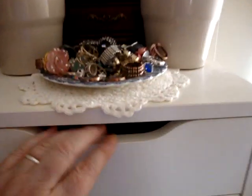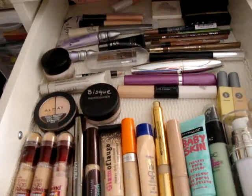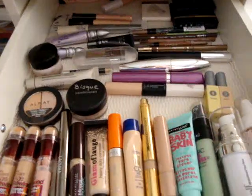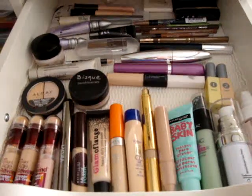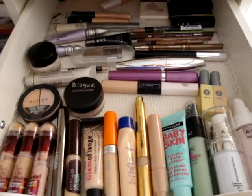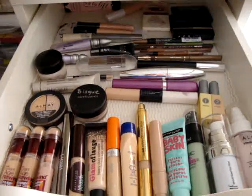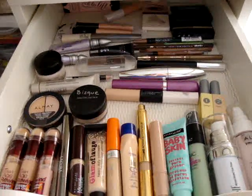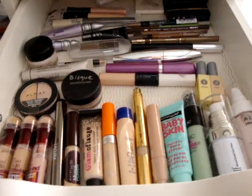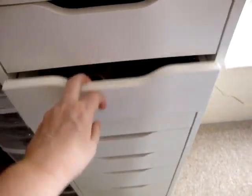In the top drawer these are all concealers, mascaras, brow products, face primers — that sort of thing, all different brands. By the way, if there's anything that you see in this video today that you want more information on, or you want me to do a video about a specific thing, leave it in the comment section and maybe I will do a review about whatever it is that you're interested in.